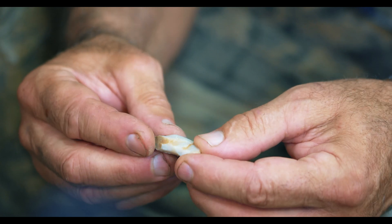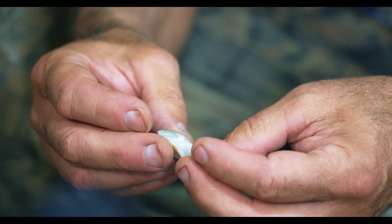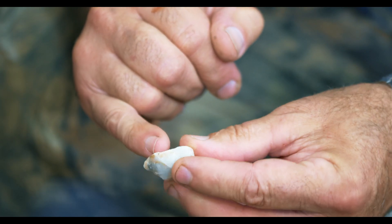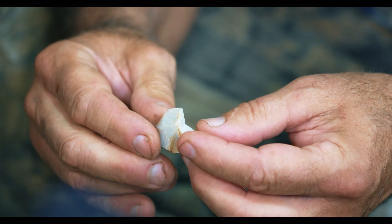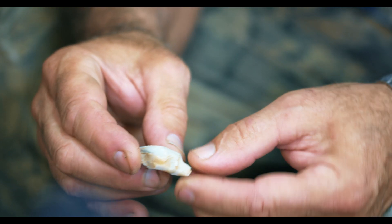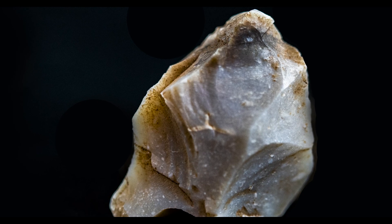Now this here, I would say highly likely this is a piece of debitage — high grade material. There are what appear to be flake removals, conchoidal fractures. This could be natural, but I think it's more likely that this has been worked and that it is a piece of prehistoric debitage.